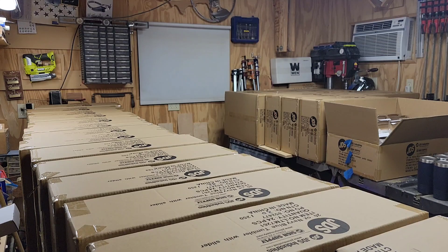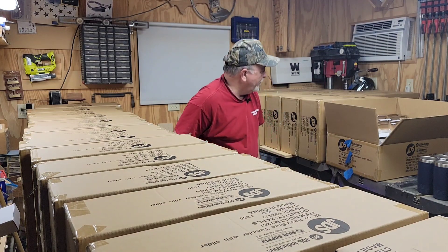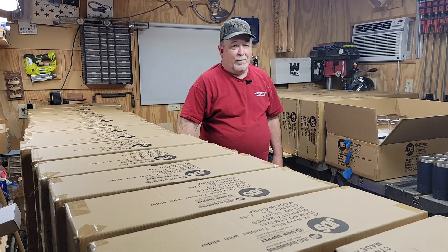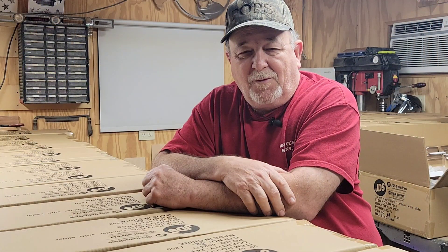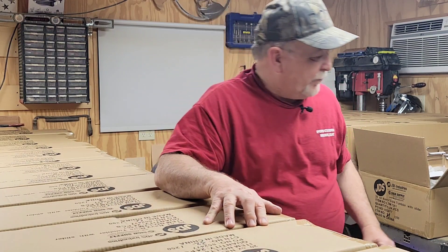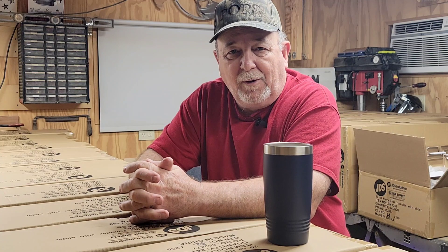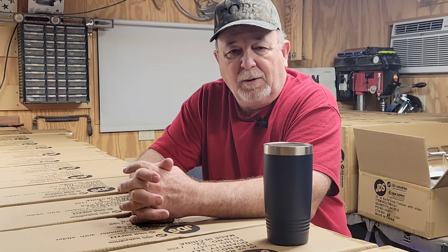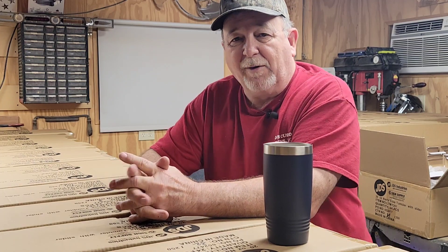What have I gotten myself into? Oh man. Welcome to the 600. So what is the 600? The 600 is 600 of this 20-ounce navy blue tumbler that I get to laser engrave a logo on — 600 of them. By far the largest order I have ever received in my shop.